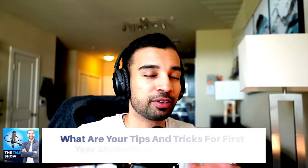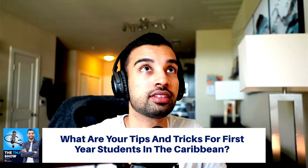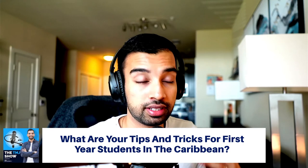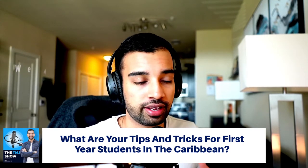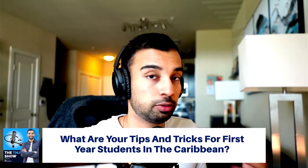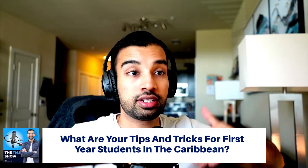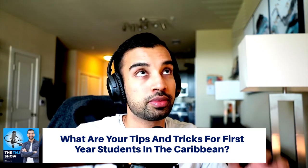Question number one: what tips and tricks do I have for first-year students in the Caribbean? Going through an MD school and then a DO school makes your path into residency easier, but whether it's MCAT scores or GPA, sometimes Caribbean school is the next best option. You just have to understand there's not much difference in the quality of student, but you do have to work an extra step harder to reach the same place as domestic US medical school applicants.